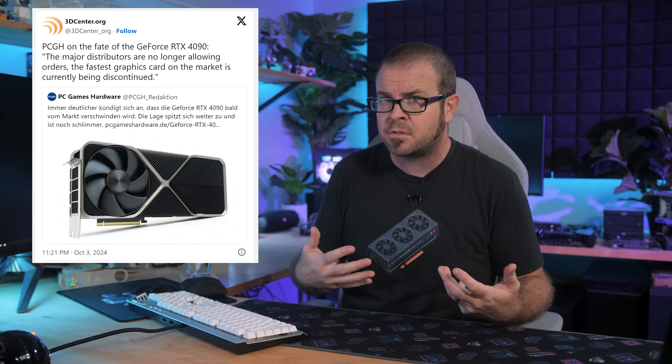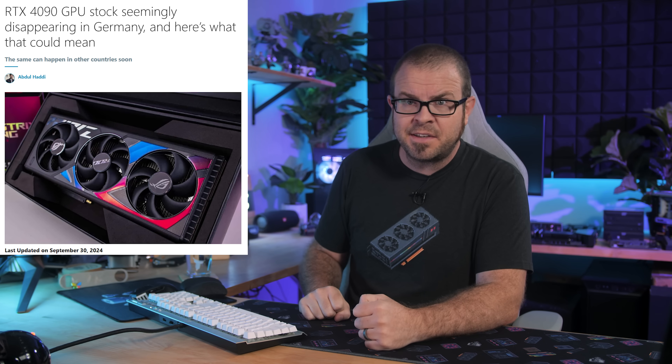Maybe some old school PC enthusiasts can chime in in the comments to support or refute this, but this seems different to me. Next-gen CPU or GPU launches are often preceded by some level of stock control to prevent an awkward oversupply of last-gen parts, but usually that means an actual sale or something — not a three-month gap between old and new products leading to a shortage ripe for scalpers to take advantage of.